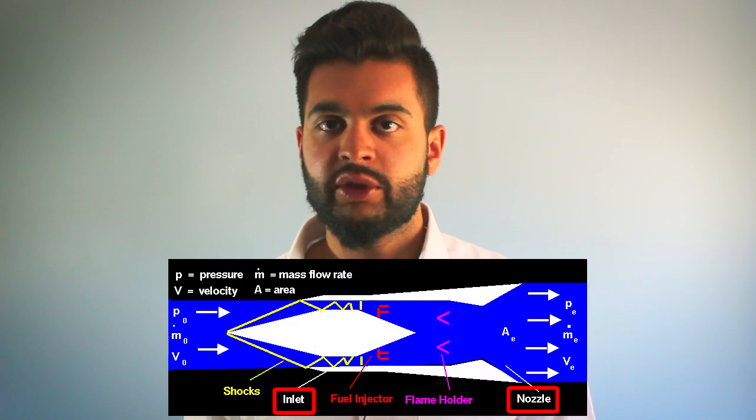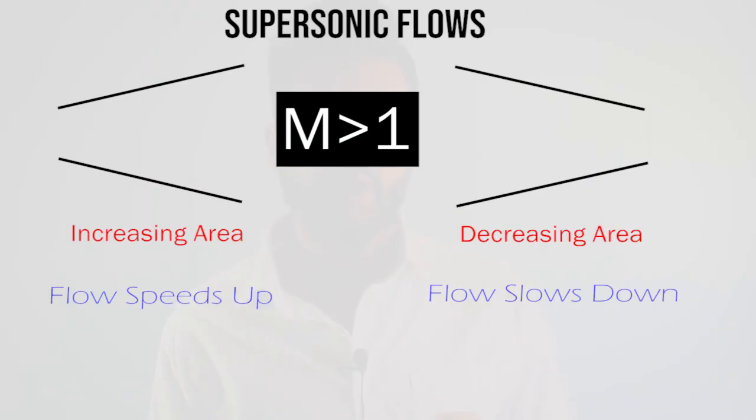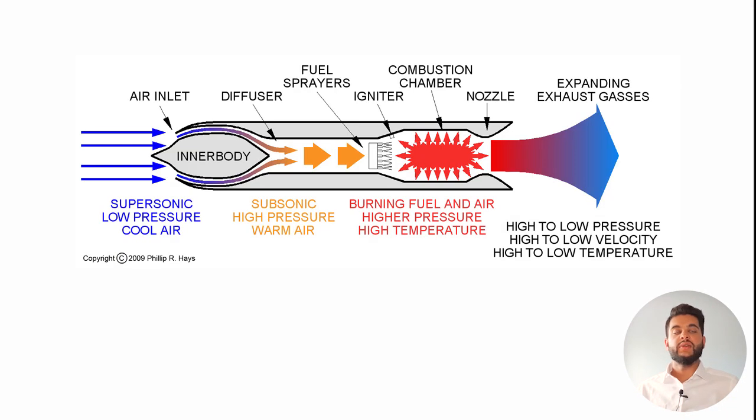Supersonic aircraft operate in a similar manner — they also have nozzles and inlets. In compressible flows, fluid behaves differently. When the area increases, the flow actually speeds up, as opposed to, for example, your tap. When you open the tap, the flow slows down because the area is increasing and the fluid decreases in velocity. Here we have a supersonic jet engine and it consists of a diffuser, a compressor, a combustor, and an exhaust.